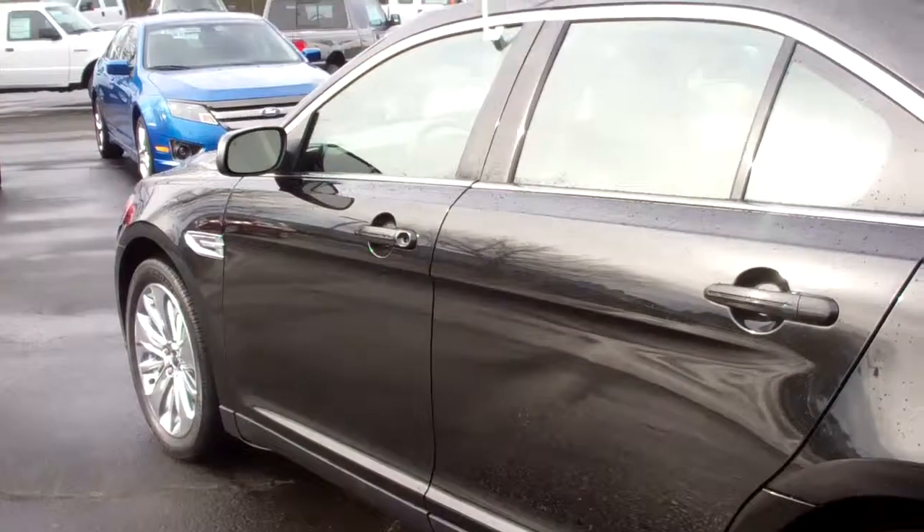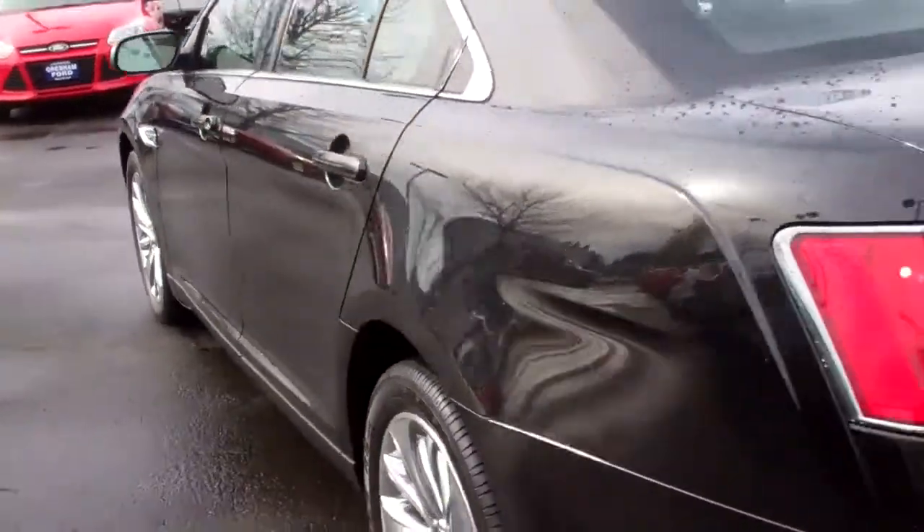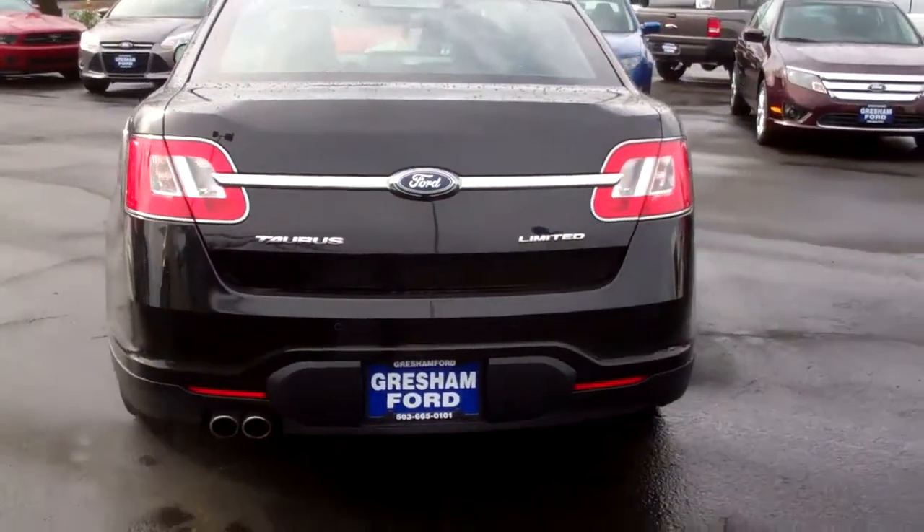The car is in just beautiful shape as you can see. Once again, reverse sensing.